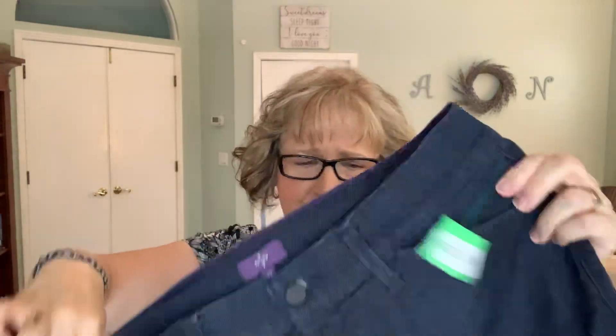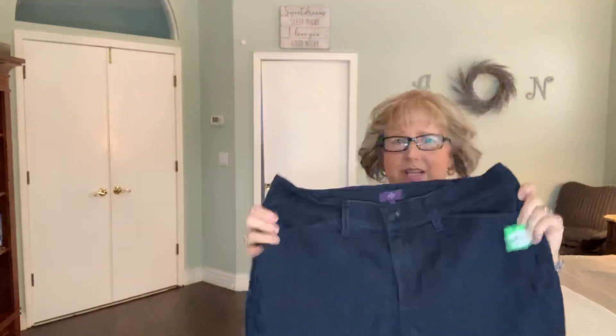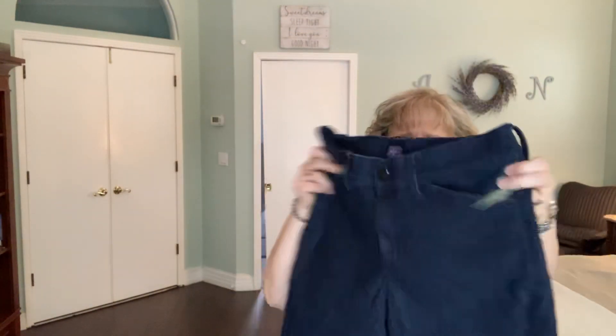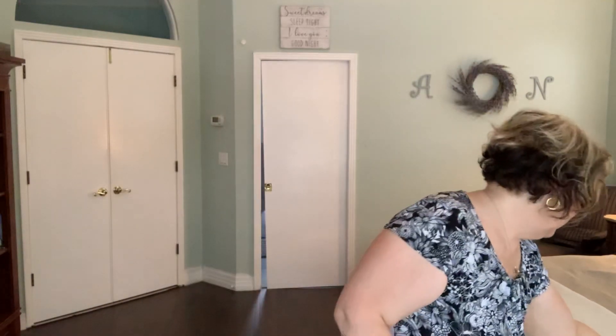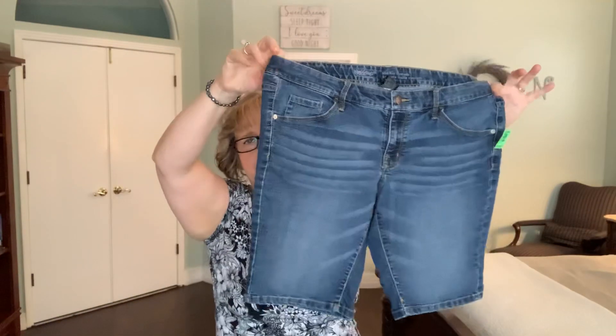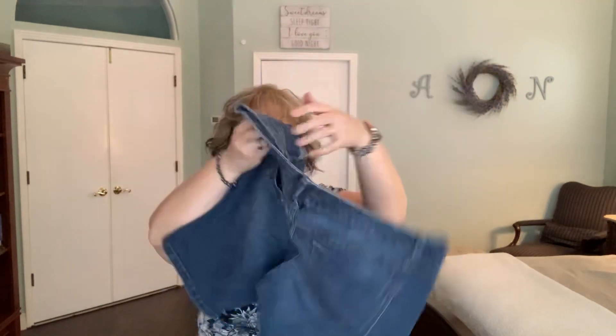And these are size 12 denim Bermuda shorts — I don't recognize the brand — but these should definitely fit, and they have a little stretch to them also. And again, these were all $4.99. Then another pair of denim longer shorts — I thought those would be nice to have variety.